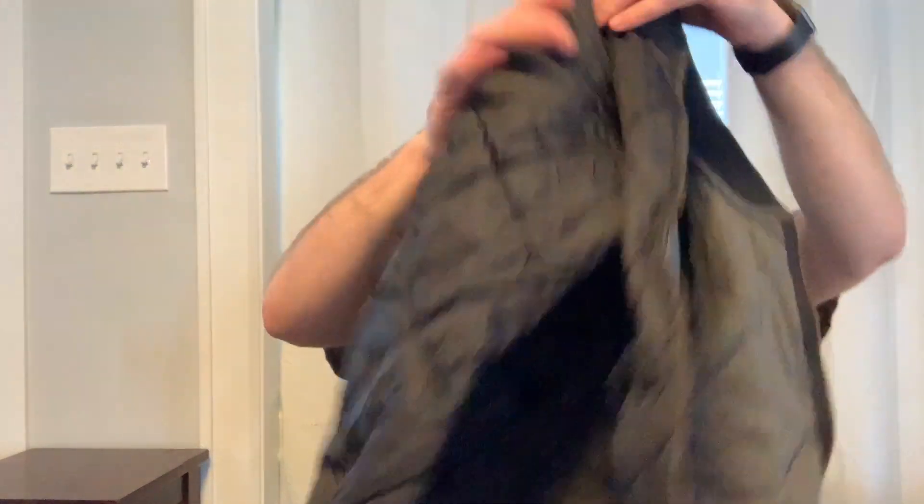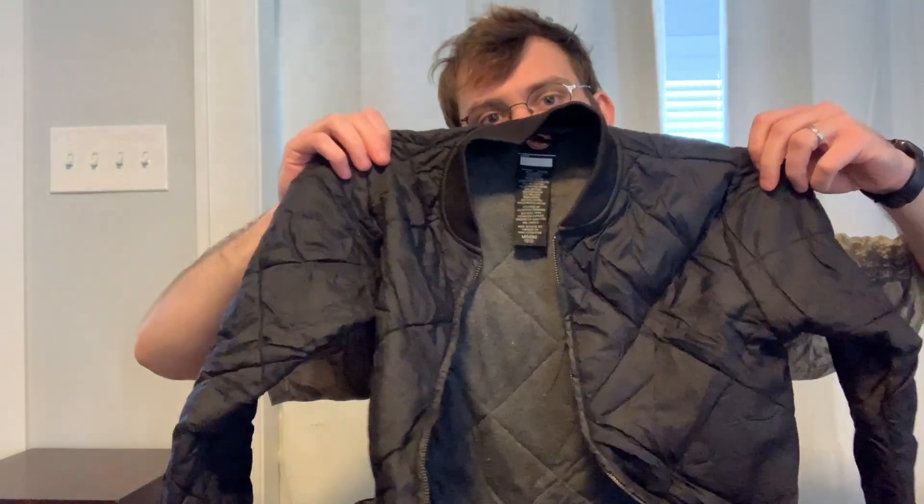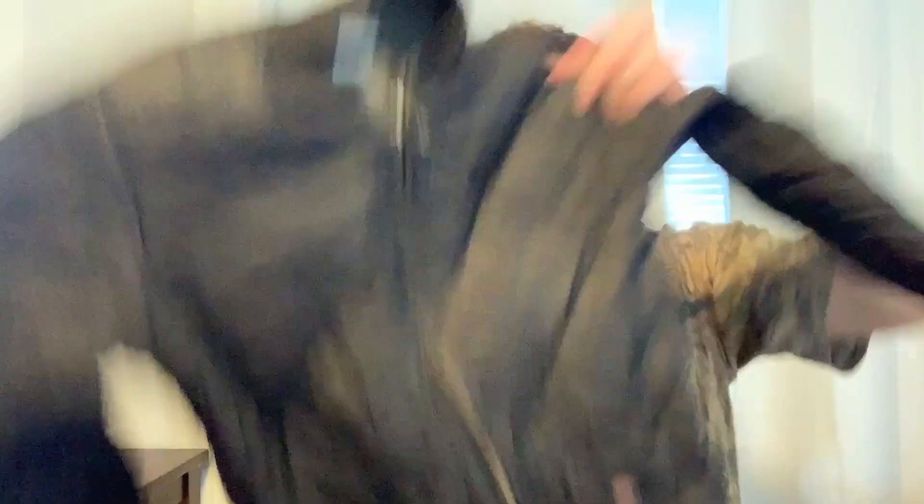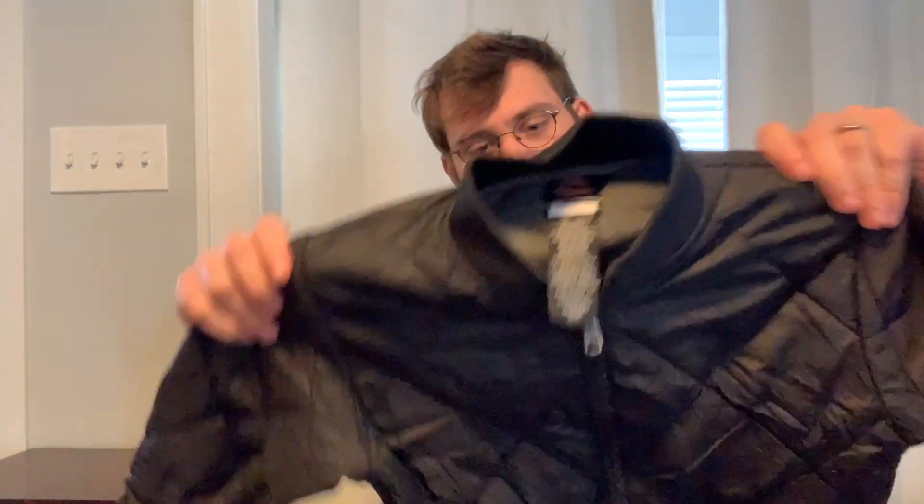This is a Dickies bomber jacket. I do really well with Dickies, particularly on Depop and Grailed. I oftentimes don't even list it on Poshmark or eBay because people on eBay are buying wholesale and it's all new — it's big companies selling it, so it's really hard to compete on price. But if you can tag workwear, people are into workwear vibes — Carhartt, that kind of thing. It turns out this might be kids medium, so maybe that will be Poshmark.